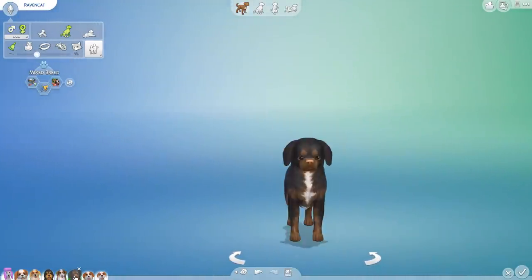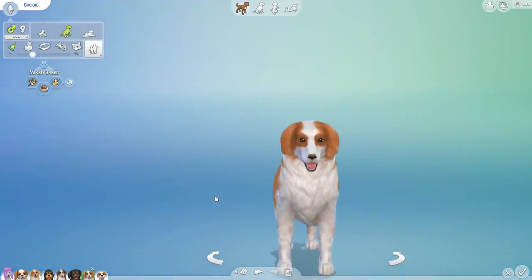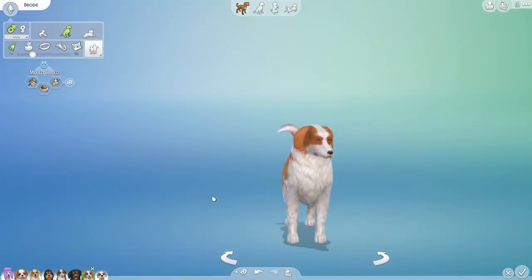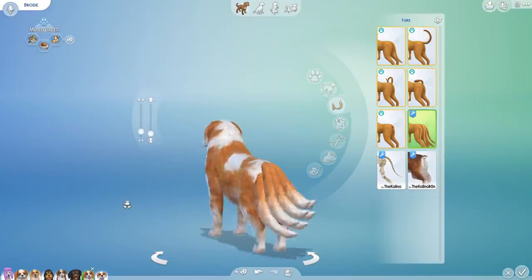No two siblings have looked the same so far. Brody, give it to me — oh my gosh! Brody, you inherited your dad's tail! The heck — look at all those tails!